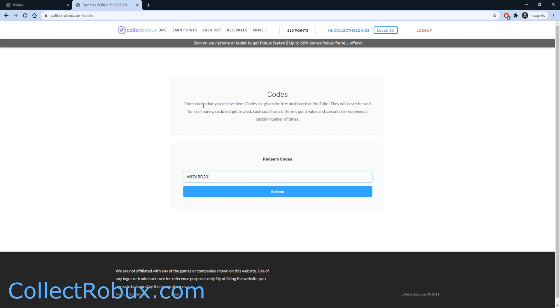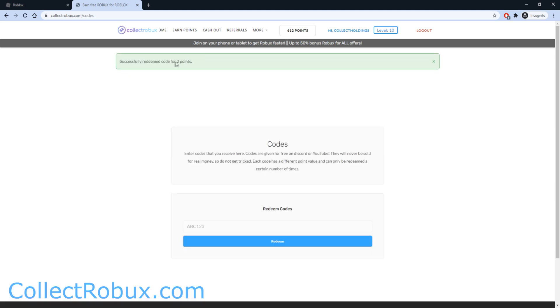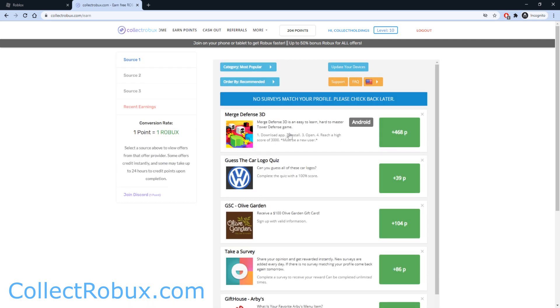The code is going to be WIZARD2021. Once you type in the code, press the redeem button and it will give you two points. On the website, two points equals two Robux. To get more points, head on over to the Earn Points page where you can do offers such as playing games or completing surveys and earn yourself some free Robux.